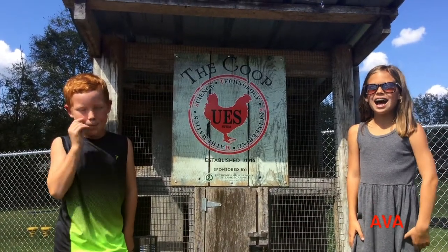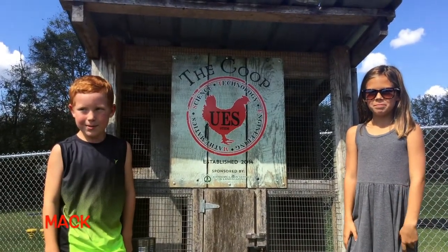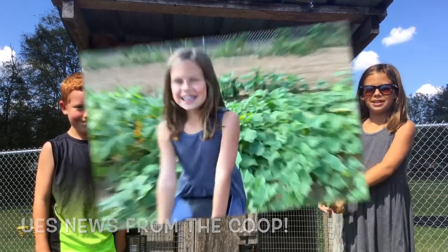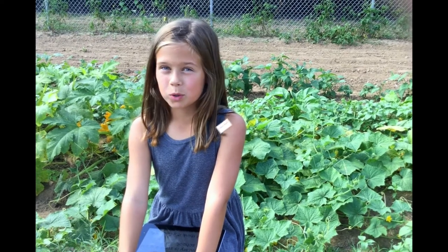Welcome to Union Elementary. Hi, my name is Ava and my name is Matt, and today we're going to give you some news from the coop. Today we'll be discussing why Union Elementary is such a great STEM school.